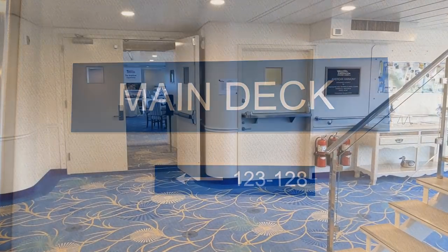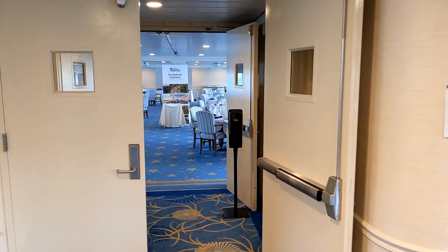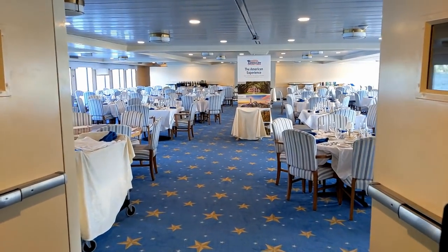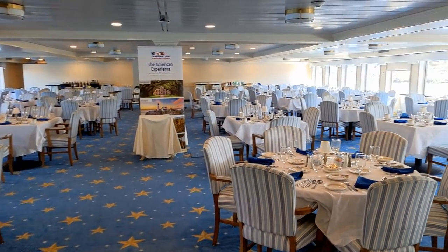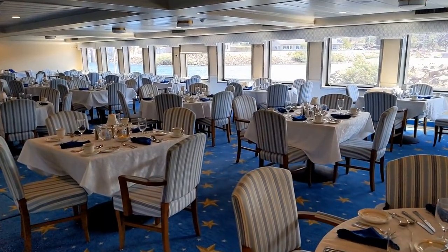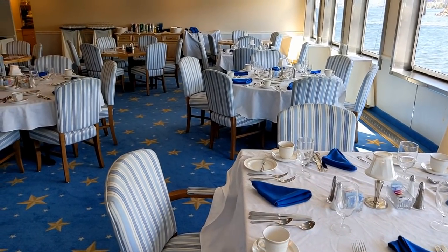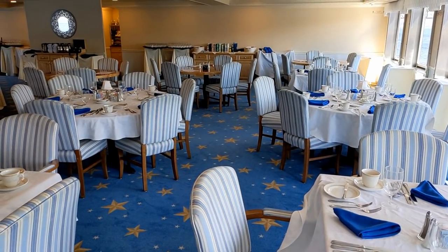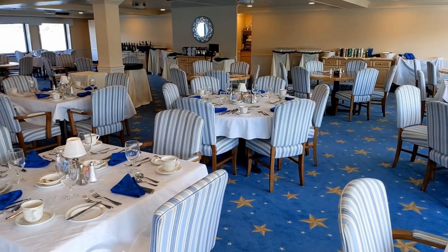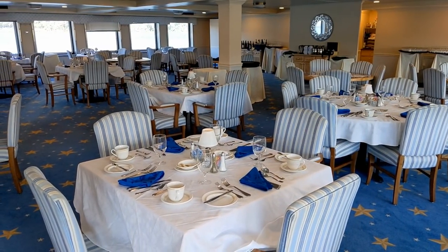Down to the main deck, deck 1. The main feature is the dining room — you have all your breakfasts and dinners here, and you can have lunch here or up at the Back Porch Cafe on deck 4. On Sundays you might eat ashore. The tables are for 4 and tables for 6 — there are no tables for 2 — so in many cases you'll be sharing a table with other passengers. I actually met some really interesting people this way.